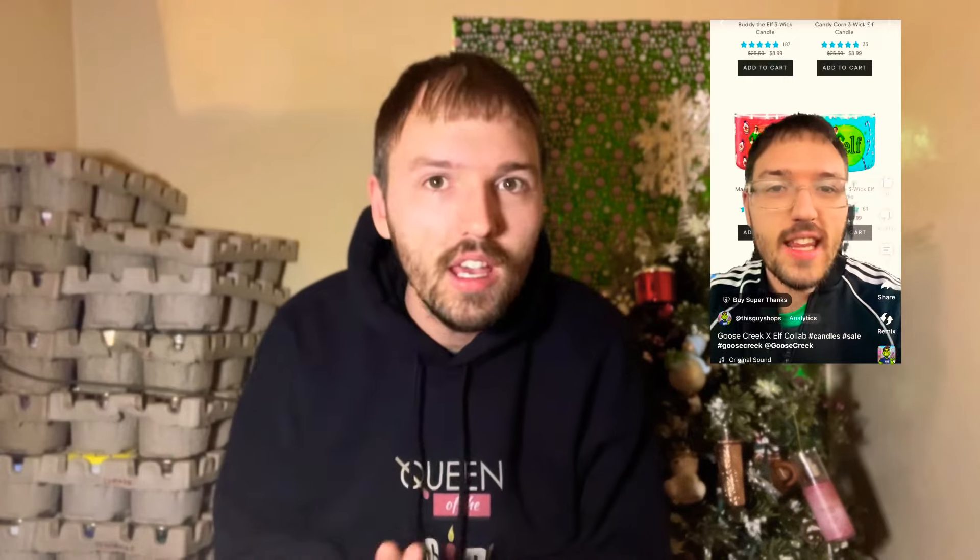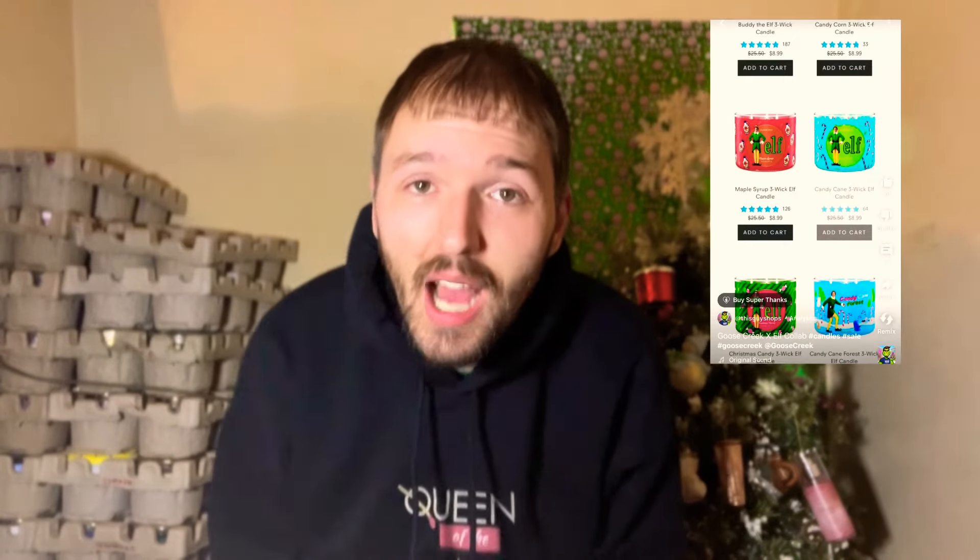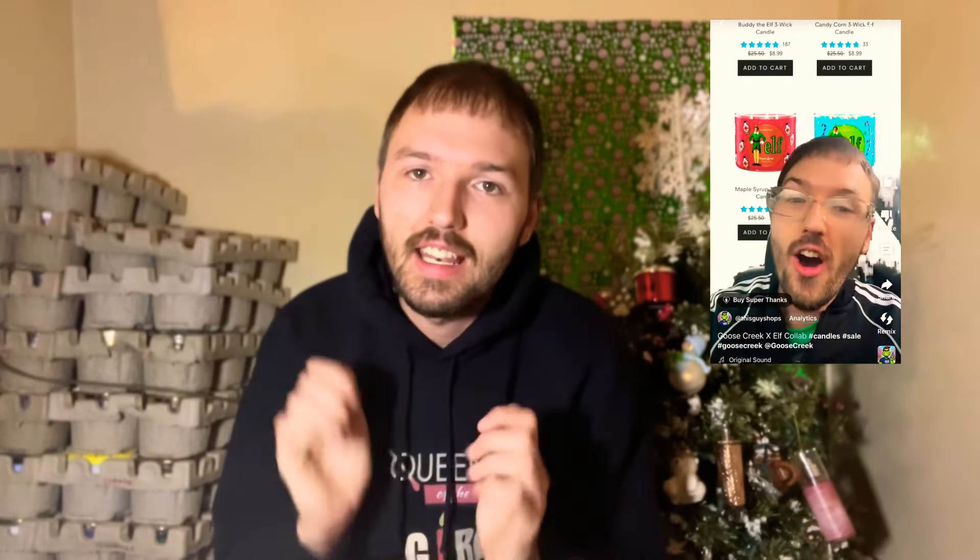I threw up a short less than a week ago, and they dropped down to $8.99 a piece. So I picked up the whole collection. I think it was like $100 for the whole collection. It was definitely a great deal. So let's go ahead and jump into this candle haul.